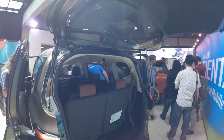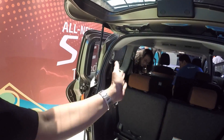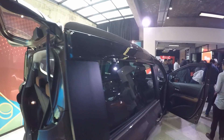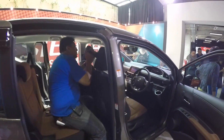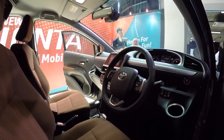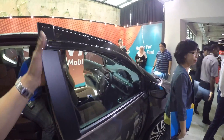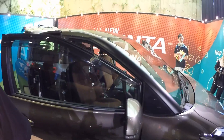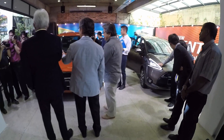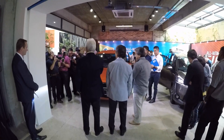For its compact size to be able to fit seven adults in proper comfort, for its size and for its price, it is well positioned. It's just a matter of whether Malaysians are open to cars of this segment, because this is a very popular form factor in Japan — we're just not sure about Malaysia.